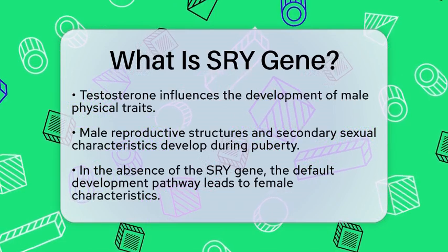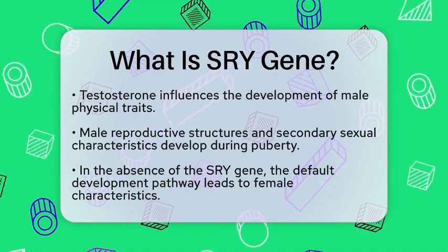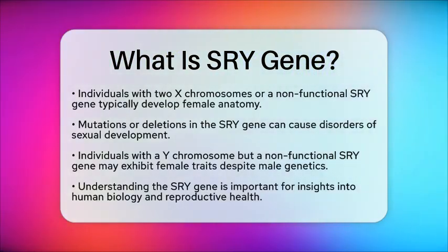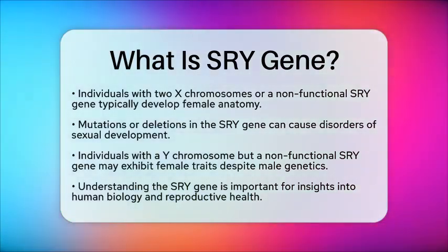Mutations or deletions in the SRY gene can lead to disorders of sexual development. For example, individuals with a Y chromosome but a non-functional SRY gene may develop female physical traits despite having male genetic information.